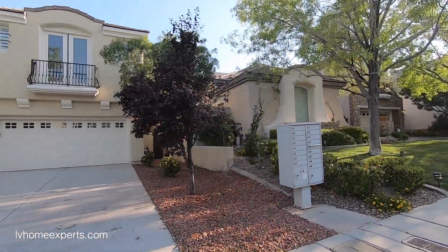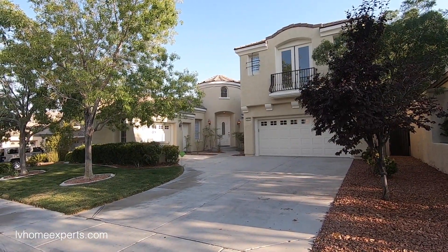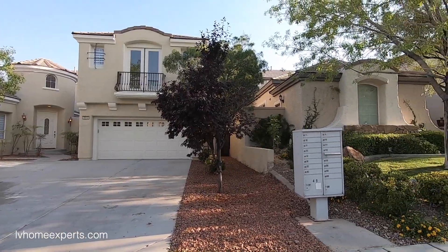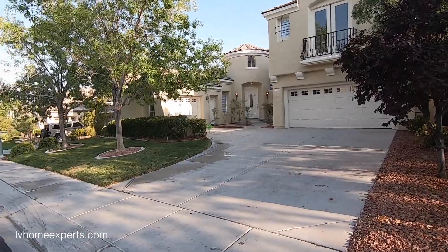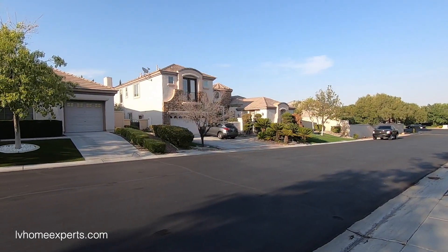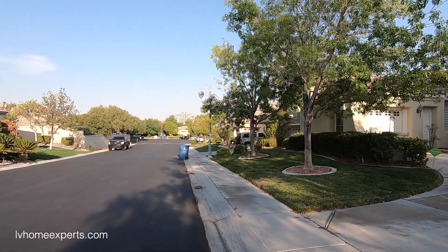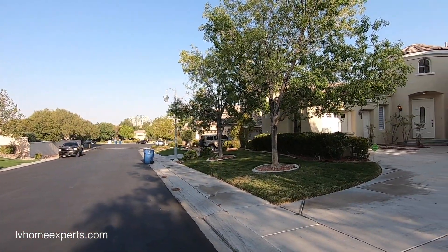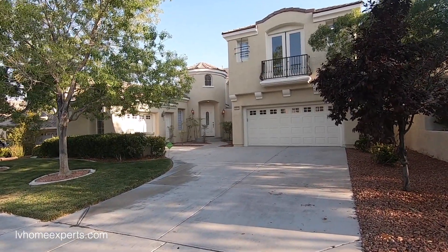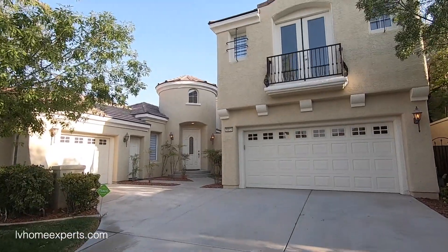Today we are touring this $1,190,000 home — that is the asking price. It is 4,190 square feet, four bedrooms, and it does have a den as well. The neighborhood has sidewalks, freshly resurfaced roads, and Ramp Park is just up the road. You have shopping galore less than five minutes away — Costco, Target, Walmart, Kmart, and also some high-end stores near downtown Summerlin.